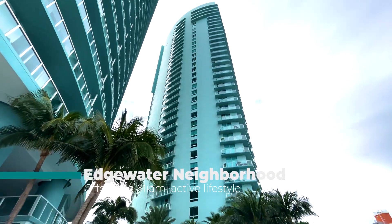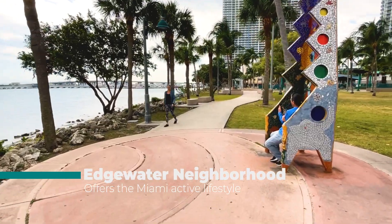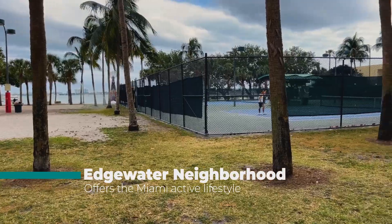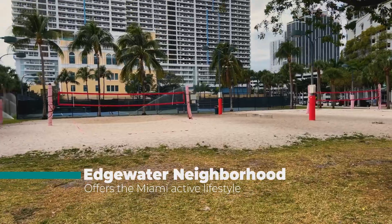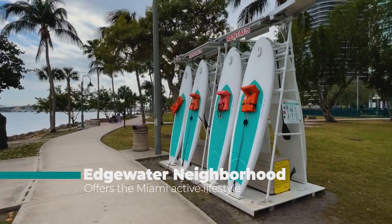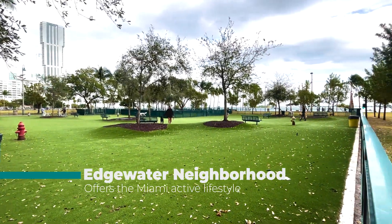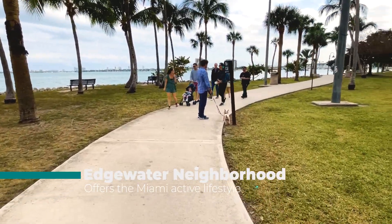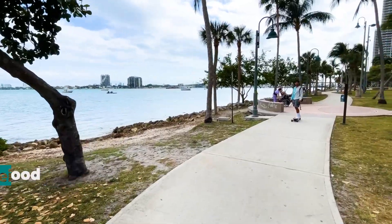My favorite feature is how you're just directly across the street from Margaret Pace Park on the Open Bay. It has basketball courts, tennis courts, beach volleyball, exercise area, children's area, paddle boarding, and a good-sized dog park. This is the ideal area for those who enjoy the walkability and the active lifestyle Miami has to offer.